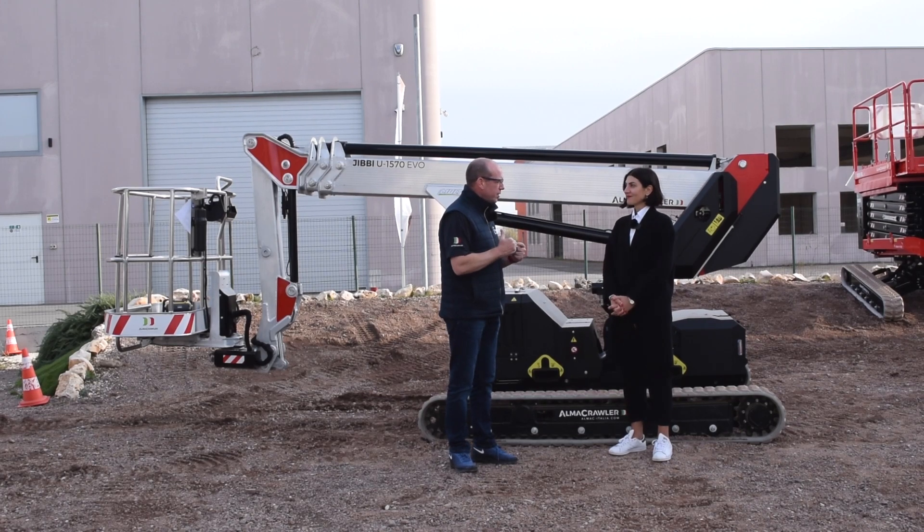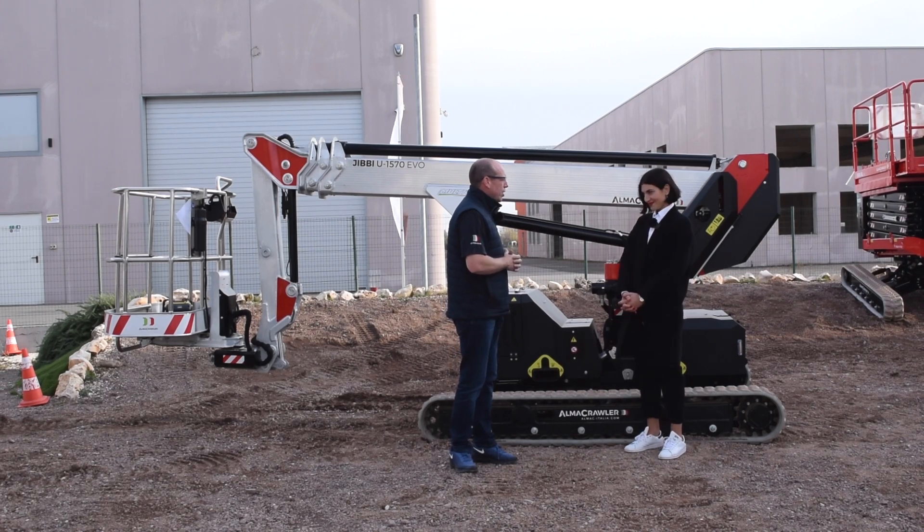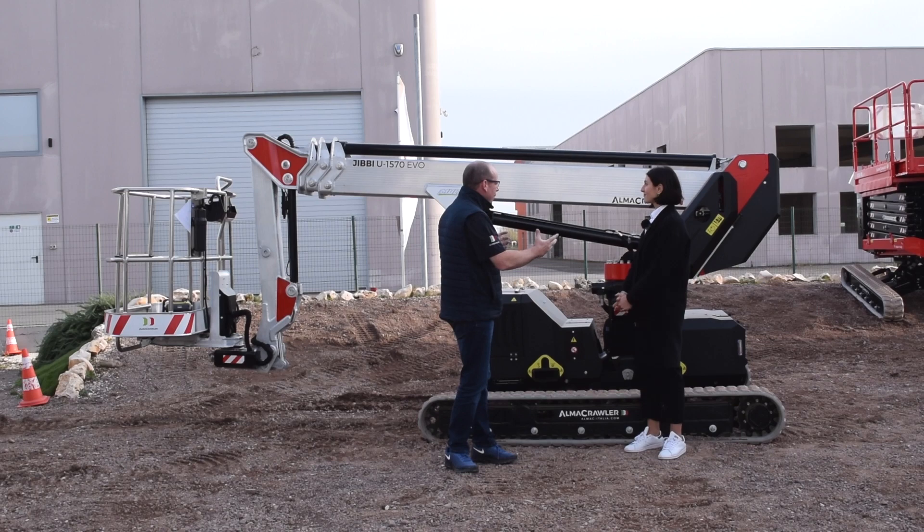You guys are constantly innovating — new designs, new machines that can help the industry perform better, with better productivity and better end results. And we're standing here with one of your latest creations. Tell me all about this machine.